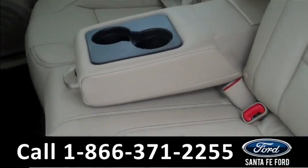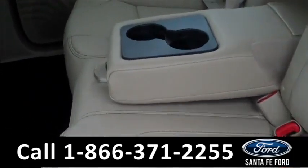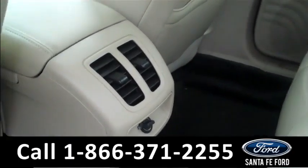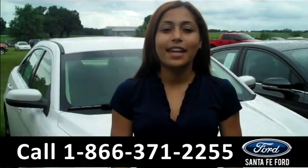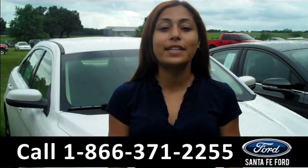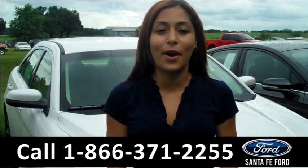Now let's take a look at the back seats. This is what the rear seats look like. We have some rear air vents and a power outlet. And that was our brand new Ford Taurus. For more information about this vehicle, please visit us at SantaFeFord.com. Thanks for watching.